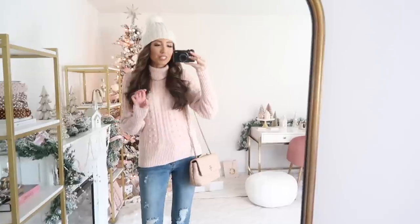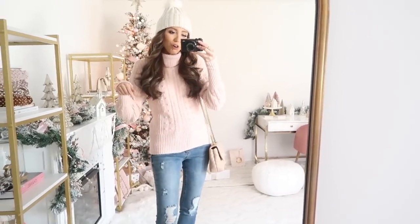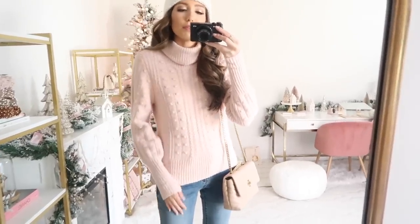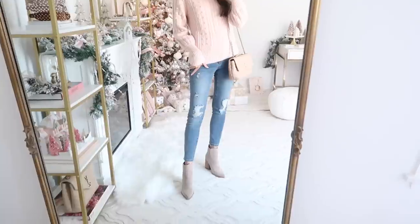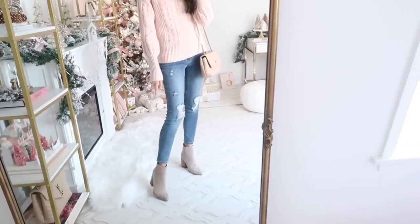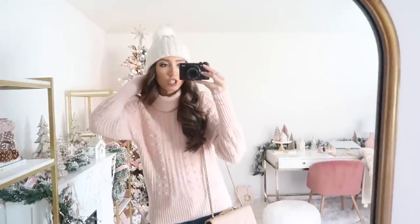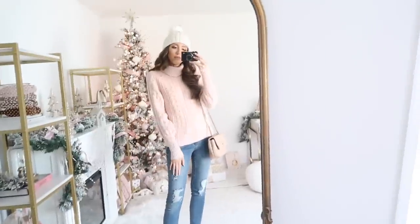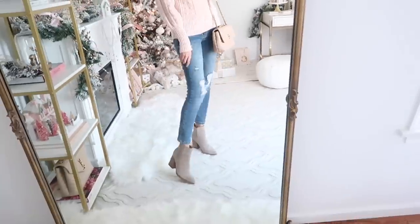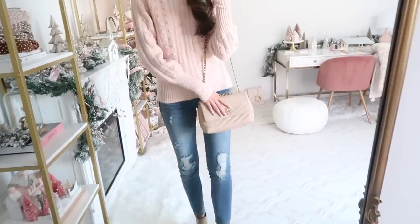Up next, how beautiful is this sweater in the blush pink color? You guys have to let me know — do we like the red sweater or the blush pink one? I styled this one for more everyday with jeans, these booties which are actually on sale, my neutral handbag, and then a white beanie. I love how it came together — it's like an everyday dreamy winter outfit. Everything fits true to size; if you're in between I would size up. The shoes run true to size and are a really good everyday staple.